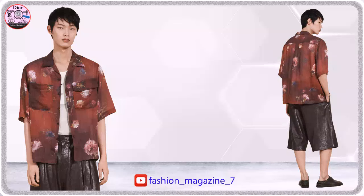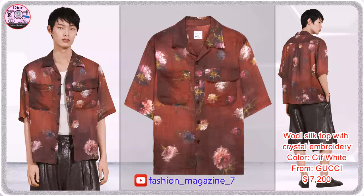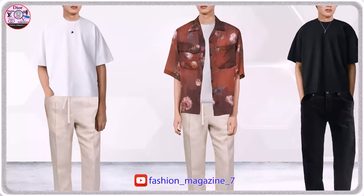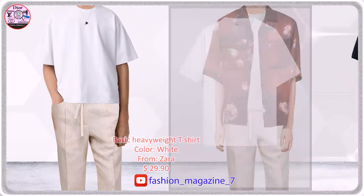Relaxed fit shirt made of lightweight rainy fabric. Roomy t-shirt made of dense cotton, round neck and short sleeves.